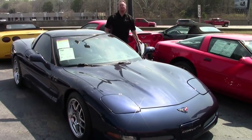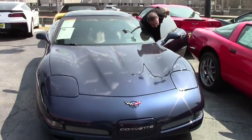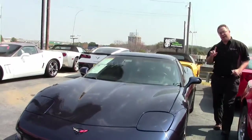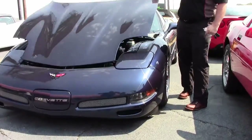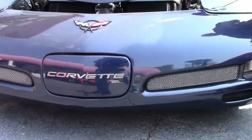Who says Corvettes don't last? 175,000 miles and running strong. This is a 2000 model — and before I keep going any further, it is pollen season so the dust you see will be removed. This beautiful 2000 navy blue.